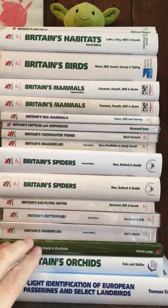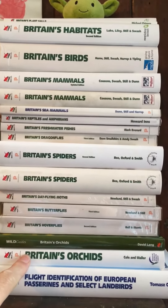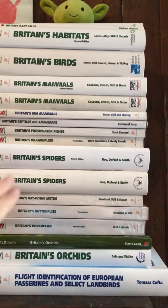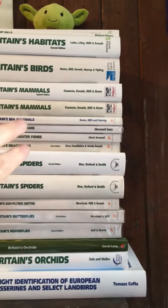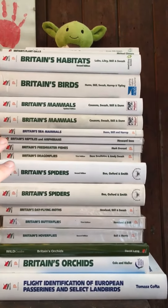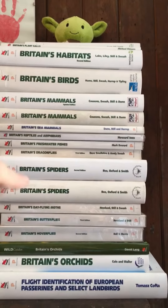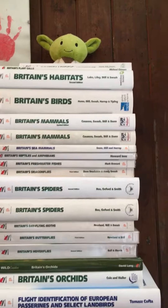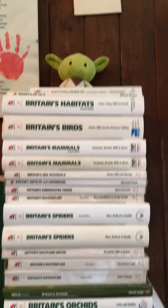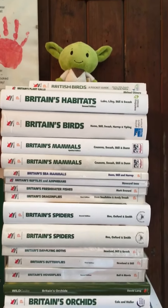Birds in Flight — look at the bottom — a couple of different orchard ones. That's actually an old publication they did, and then they've updated it with this one. Britain's Hoverflies, Britain's Butterflies, day-flying moths, two spider ones — the first and second edition — dragonflies, freshwater fishes, reptiles and amphibians, sea mammals, two British mammal ones which I'm going to talk about in a second, Britain's Birds, Britain's Habitats, plant galls which is a really, really thin book but really good. And they've also done a pocket bird guide for birds, which I had to add to my collection.